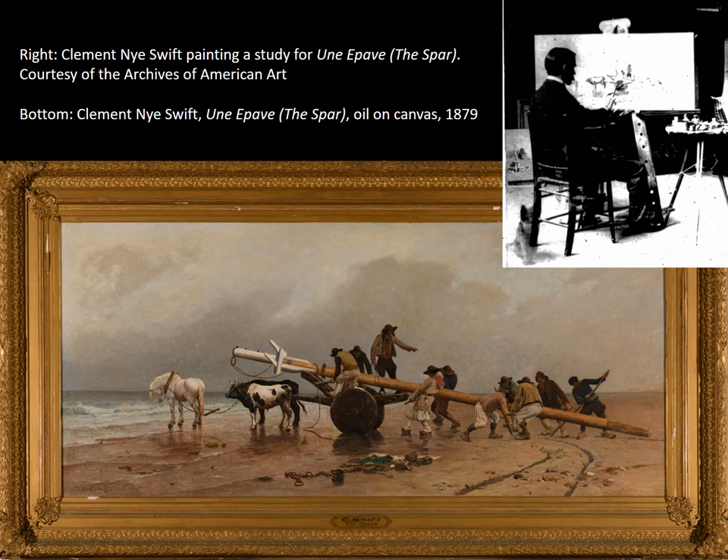Often, when an artist embarks on a large painting, they may paint a smaller version first to work out things like perspective and composition, which are much easier to modify in smaller scale. These early versions are called studies, and they can sometimes reveal information about the artist's process. The artists themselves may not have considered a study a complete work of art on its own, and that often influenced how they treated it.